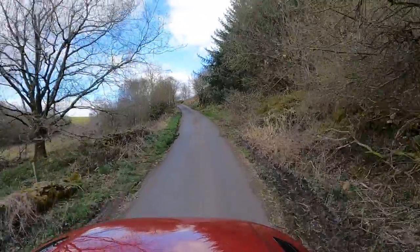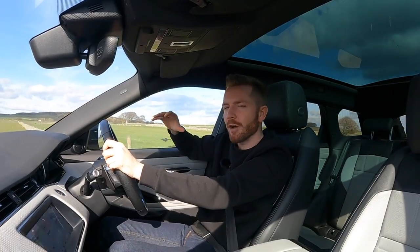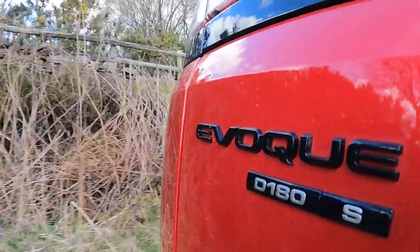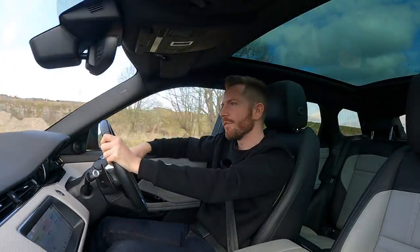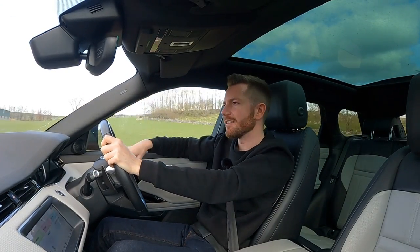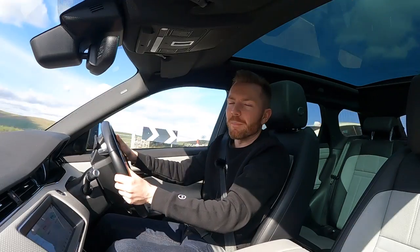In terms of running costs, you should realistically get about 27-28 miles per gallon around town and about 36-37 on a run - the official figures will state more but you won't get that. Road tax here in the UK will set you back £150 a year as a flat rate, but if it cost more than £40,000 when new, for the first five years you'll pay around £500 a year. If you've got the money for a £40,000 brand new car, you should be able to pay £500 a year to tax it for the first five years.